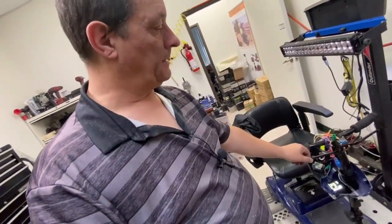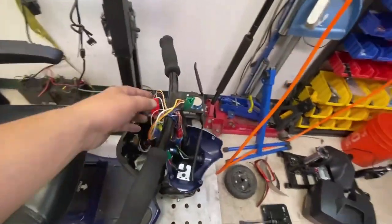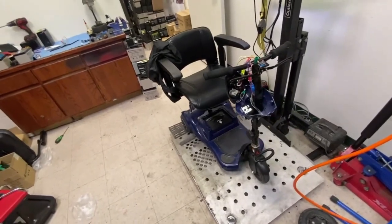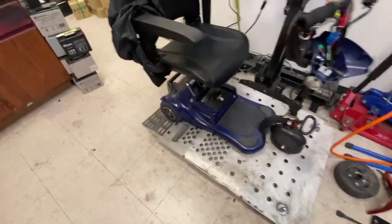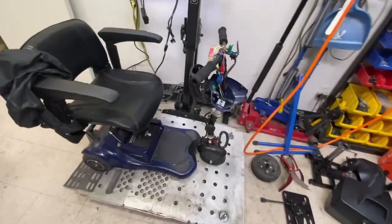Jenny took it out for a ride and luckily it's just this throttle pot. Luckily I had a known working replacement. She took it for a test drive and it seems to be okay — she didn't feel any surging. So lucky for him it wasn't the controller or anything else. I still don't rate those batteries much though.